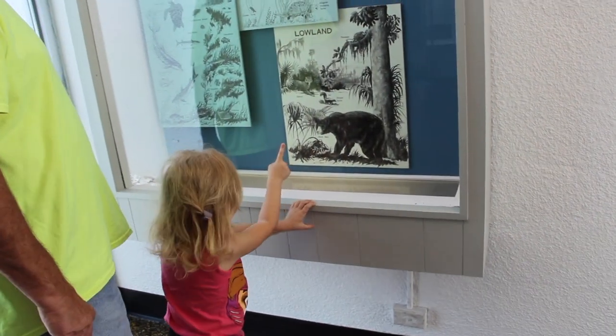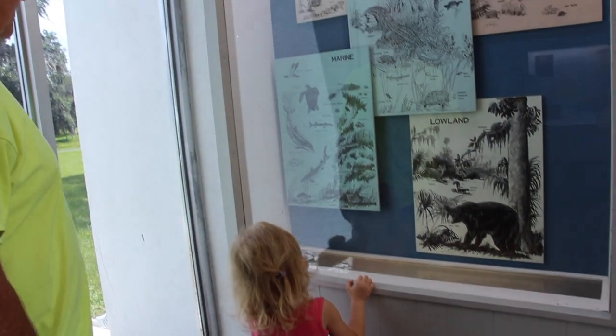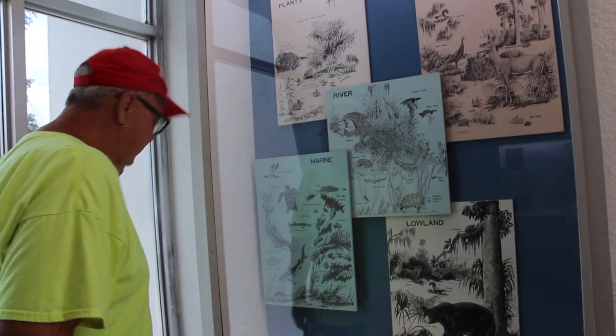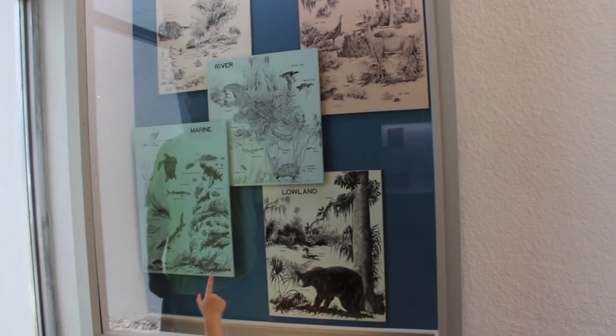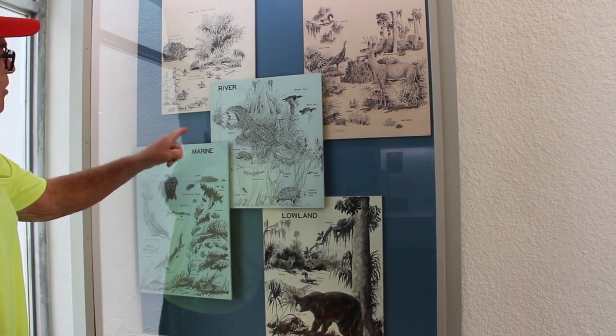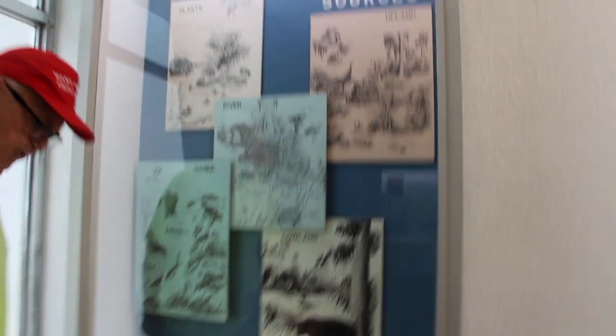Oh, this is an alligator. Oh, these are sharks. Wow. I don't like sharks. You don't like sharks either? Look at that, a crocodile. A crocodile? That's an alligator. I like alligators. You do? Let's see what's playing on the movie.